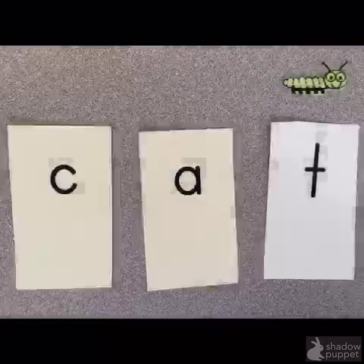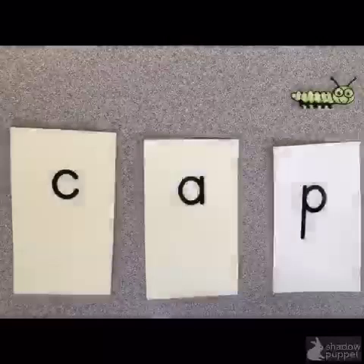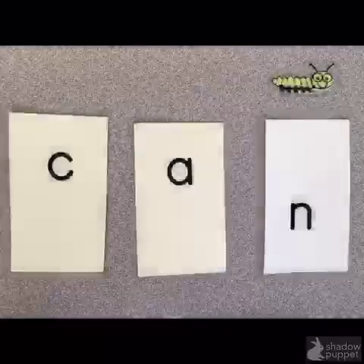Cat. The last letter is T. We're going to change the last letter now. Watch how the word changes. Cap. The last letter is P. When we change the last letter, it changed the word. Let's try it again. Can. The last letter is N. So that changed the word.